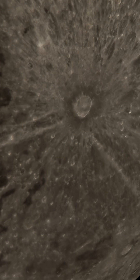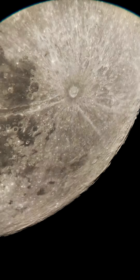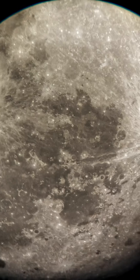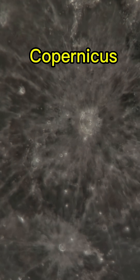Tycho is the youngest crater on the moon. Its diameter is 85 kilometers — that's how big it is. Now let's move towards a bigger crater, and that one is called Copernicus. Its diameter is 93 kilometers, which is even bigger than Tycho.